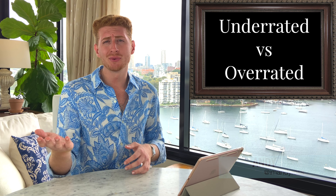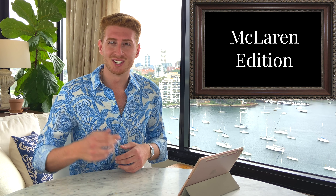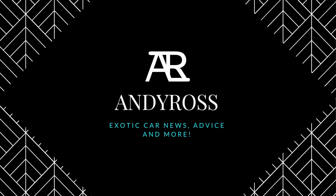My name is Andy and today we're going to be doing underrated/overrated McLaren edition. McLaren has a long and interesting history, so to keep this video brief I'm not going to cover all of them — just their most noteworthy and interesting ones, starting with the McLaren F1.